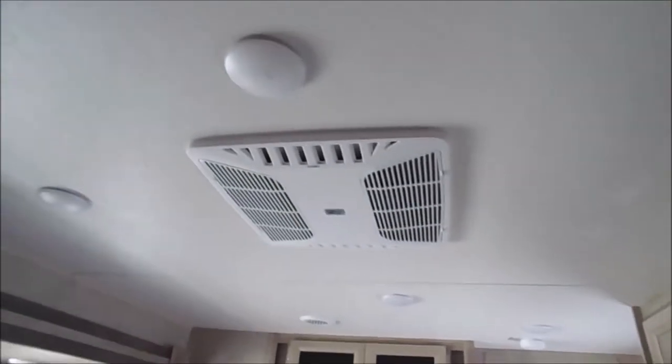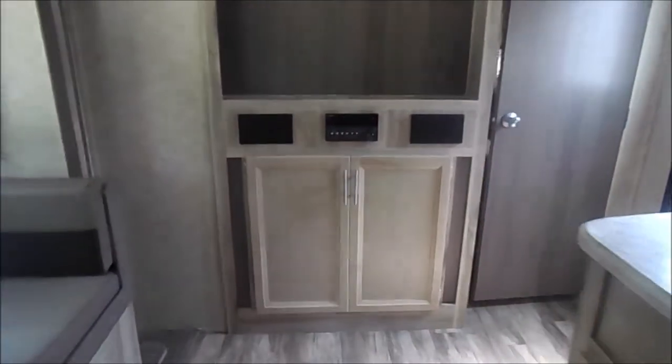Up in the middle is your AC. Your ducted AC runs to the bedroom and the bathroom. And up front is your entertainment center.